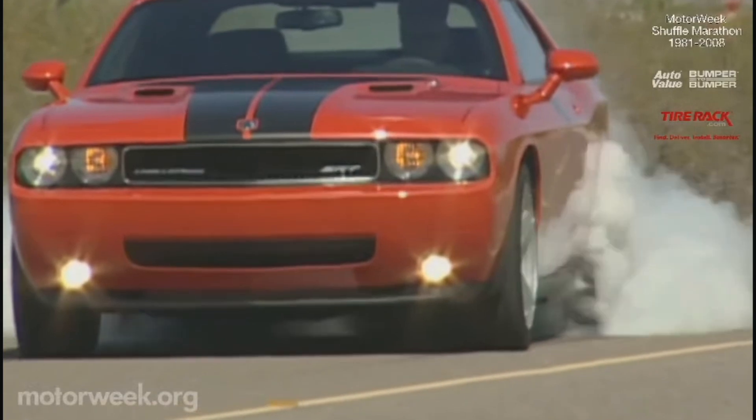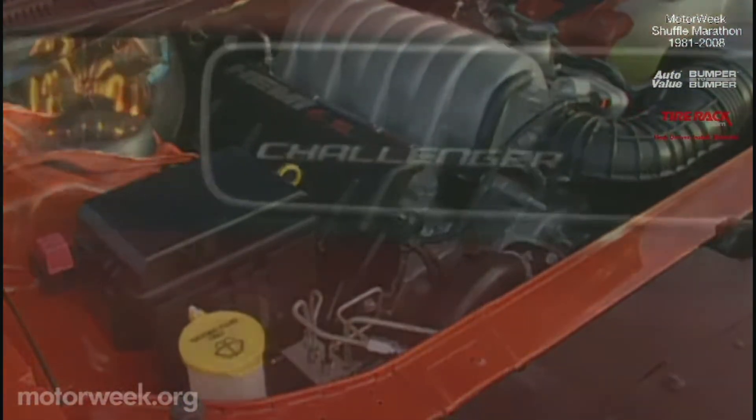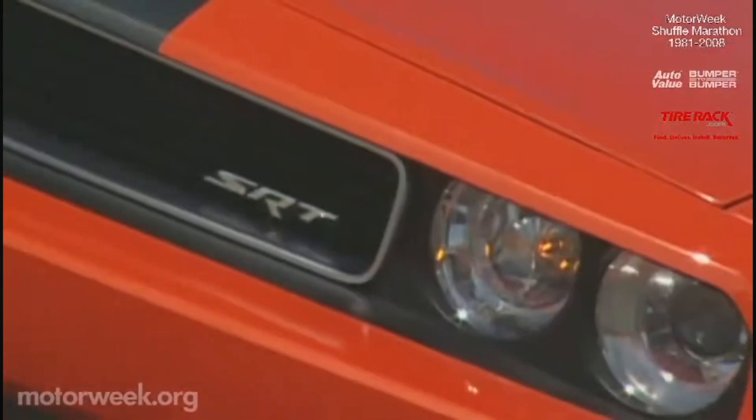And burn out they will, thanks to the massive guts under the hood. Its 6.1-liter Hemi V8 rips out 425 horsepower and 420 pound-feet of torque, all with a glorious roar — and from zero to 60 in just over five seconds with a sub 14-second quarter-mile.